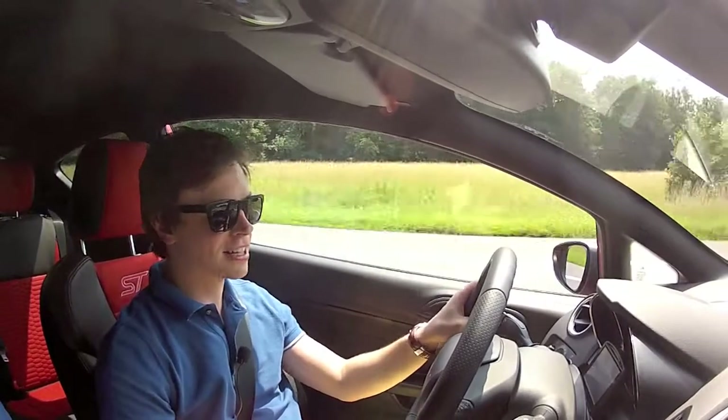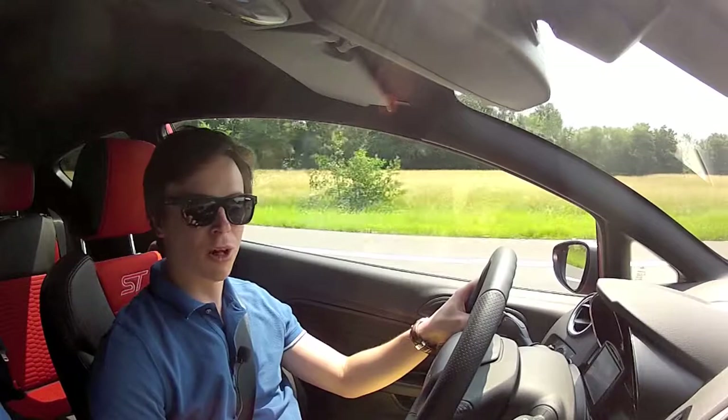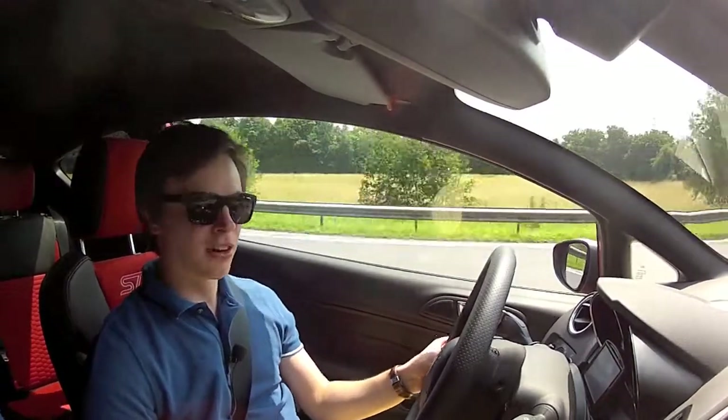Hello everyone! It's been a few years since we did a video, but it is finally summer. We are on the way to the Zwaalm and we are in a big red Fiesta ST. We are ready to run.